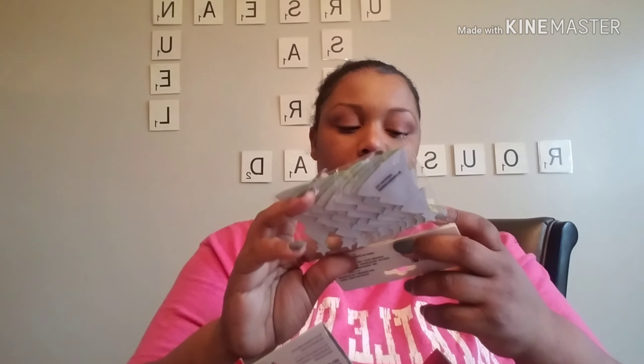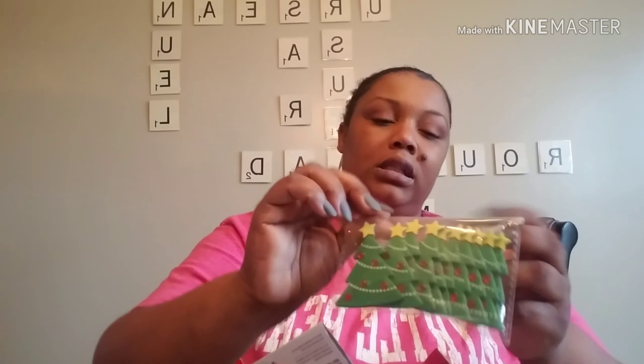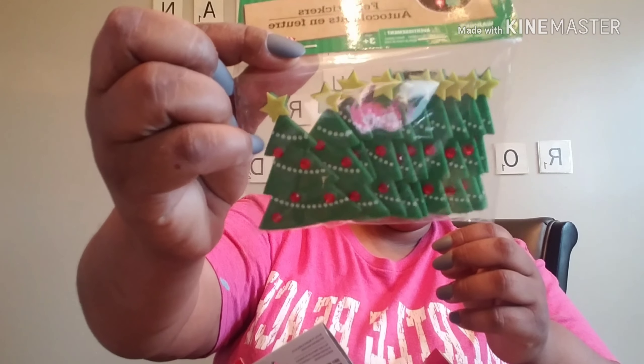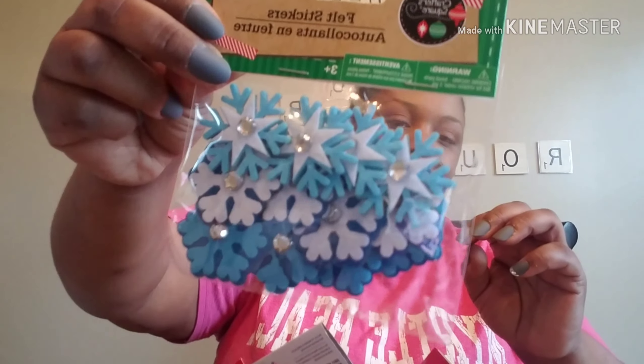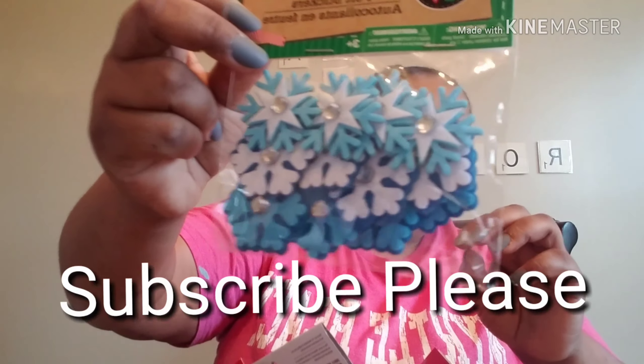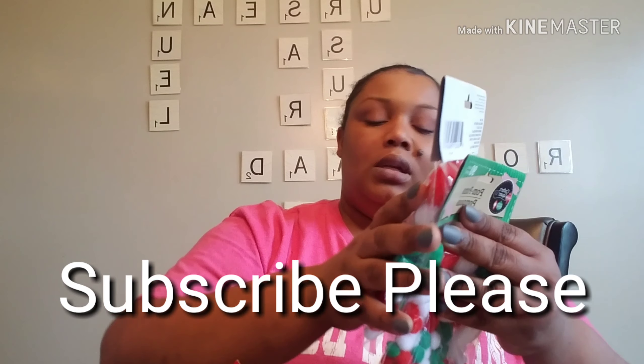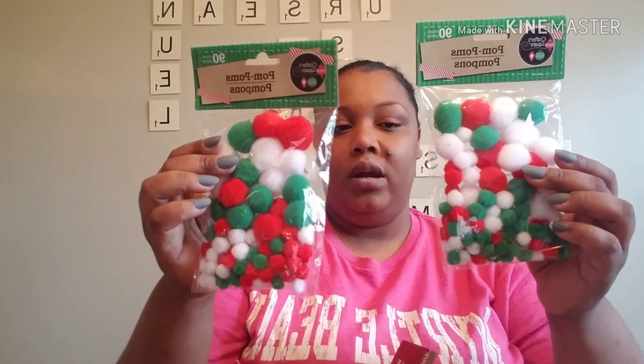These are new — Crafter Square felt stickers. You get 10 Christmas trees with bling on them. There are also snowflake felt stickers by Crafter Square with bling in the middle. And there's another Crafter Square pack without glitter — you get 90 red, green, and white pom-poms in that one.